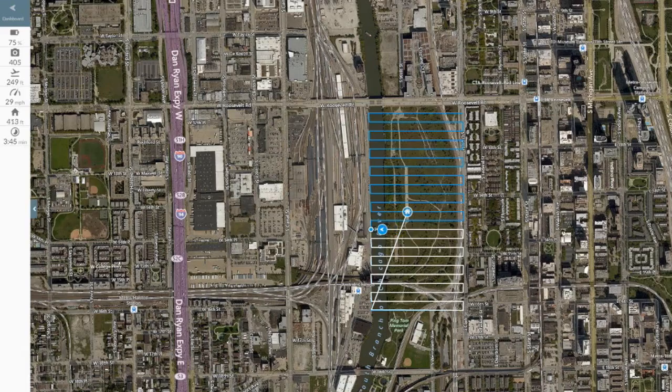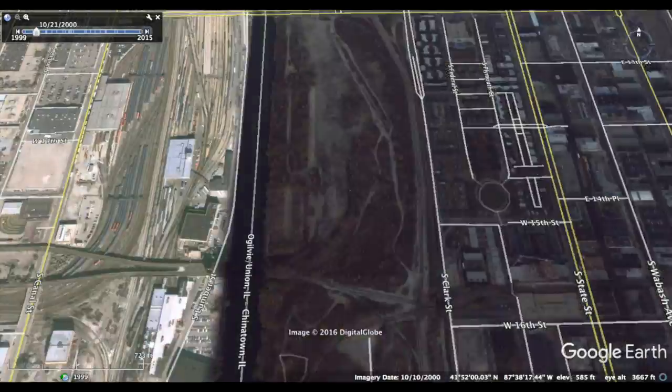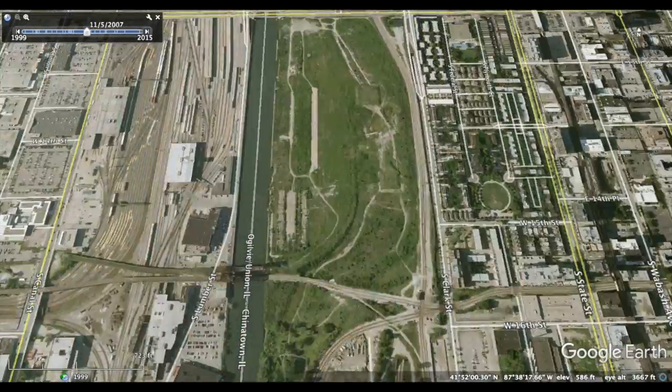Using automated flight planning software and high-resolution sensors, the property was mapped and geospatial intelligence was collected. This data will be used to aid in the multi-year property development.